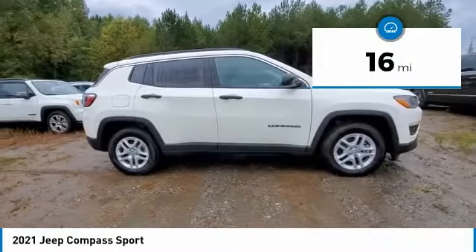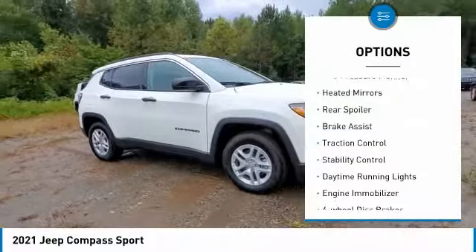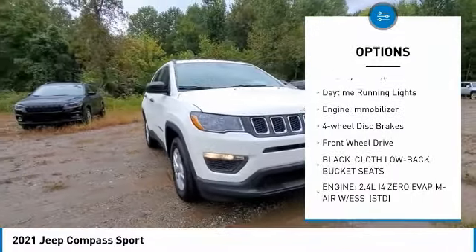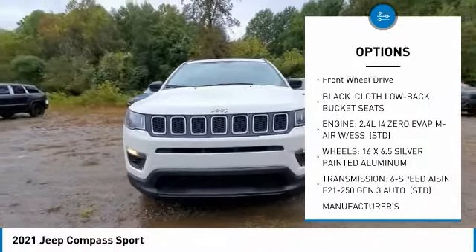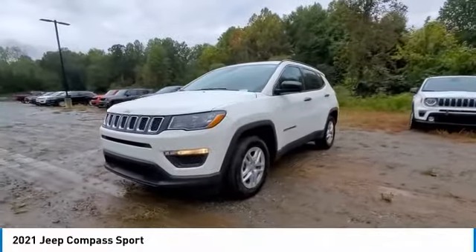This vehicle has less than 100 miles. Here are some of this vehicle's great options: tire pressure monitor, heated mirrors, rear spoiler, brake assist, traction control, stability control, daytime running lights, engine immobilizer, four-wheel disc brakes, FWD.